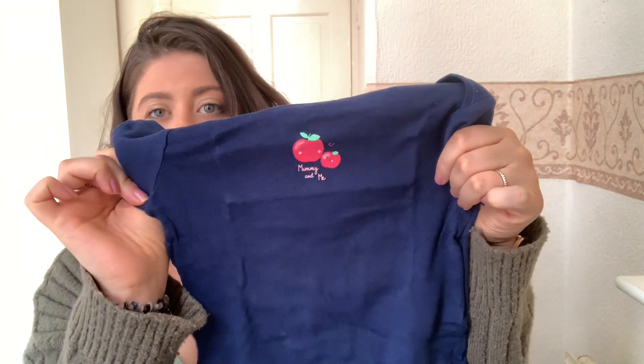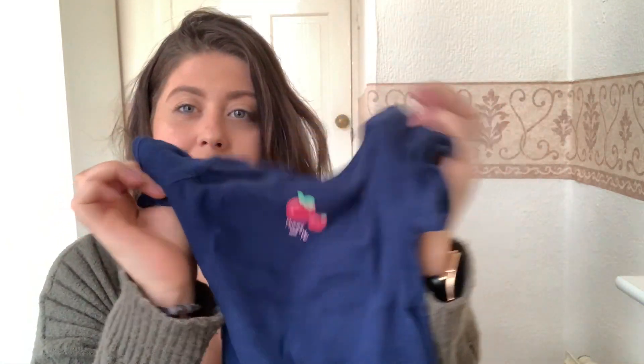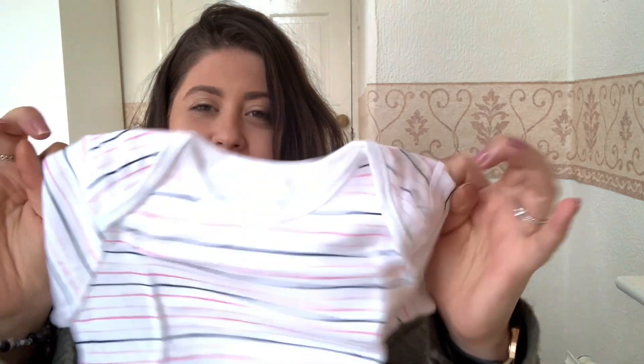I'll obviously be putting these through the wash, no worries about that. And then this one says 'mummy and me' — love that. And then the last one is a little stripy one.